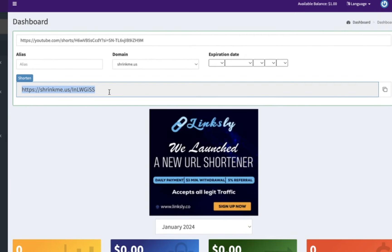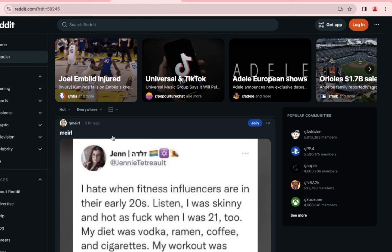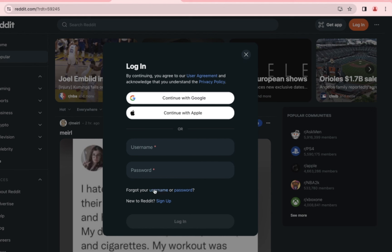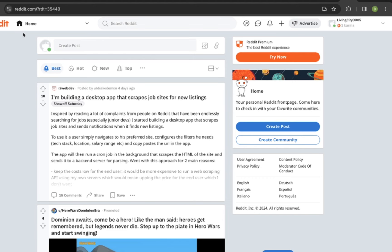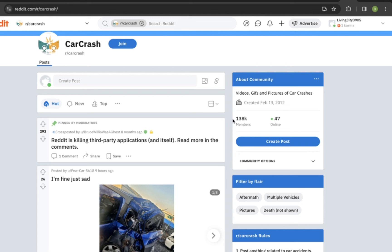Now, how can you promote this link so that people click it and you get paid? The answer is Reddit. Come over to Reddit, tap on the three-icon menu, and click on Login/Sign Up. Click Sign Up, put your email address, continue, put your password, and create your account. After creating your account, you'll come to an interface — search for 'car crash' here. You can see there are a lot of communities. Tap on the first community — there are over 138,000 members who share car crash content.